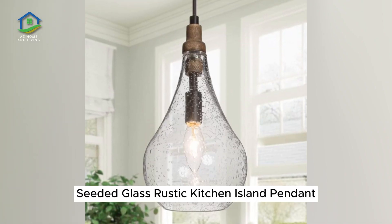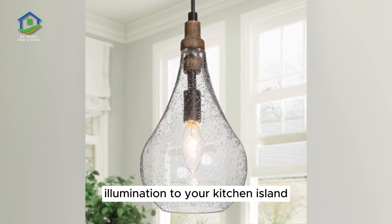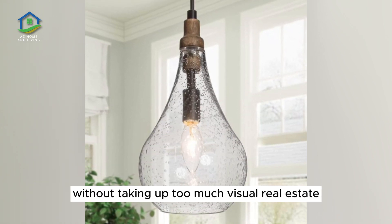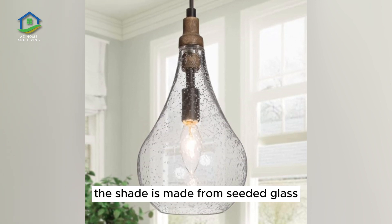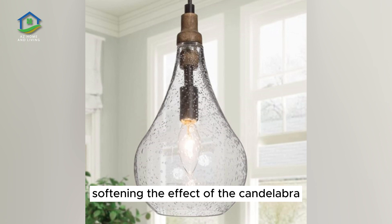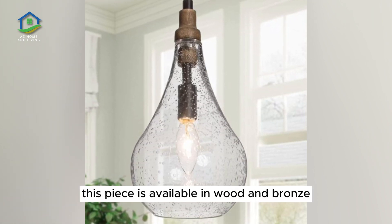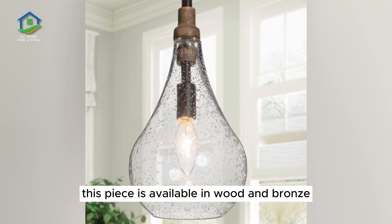Seated Glass Rustic Kitchen Island Pendant. This mini pendant makes it easy to add accent illumination to your kitchen island without taking up too much visual real estate. The shade is made from seated glass with a smooth teardrop shape, softening the effect of the candelabra style bulb placed within. This piece is available in wood and bronze or silky gold.